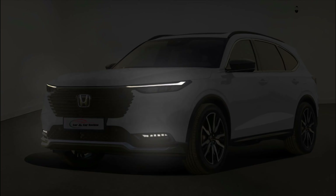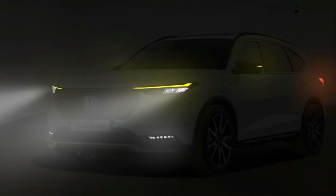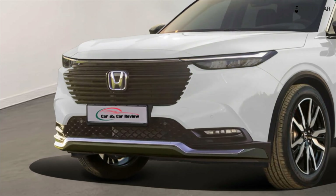The Pilot is the largest SUV in Honda's lineup. The 2023 model year is the beginning of the fourth generation on the market and the 20th year in production.